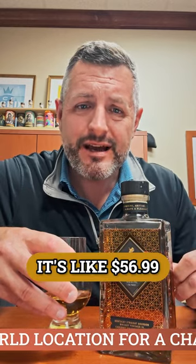90 proof, it's not age-stated, but it's also not a break-the-bank price — it's like $56.99. So it's a great price, great palate, great aroma, balanced, flavor-forward. I.W. Harper.